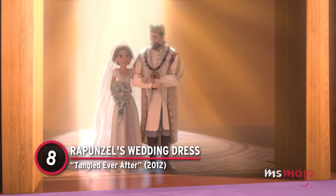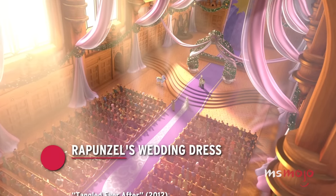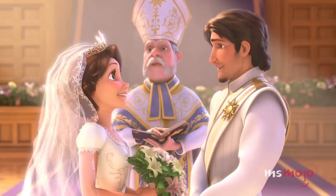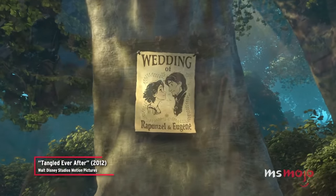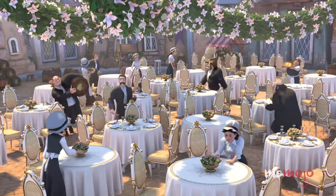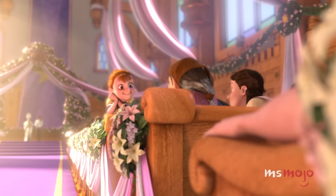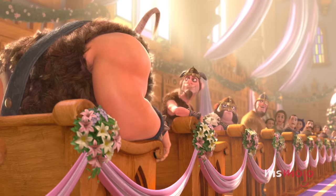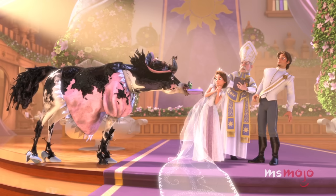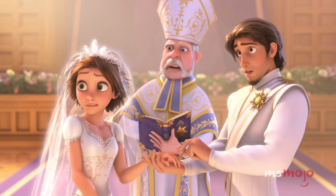Number 8: Rapunzel's Wedding Dress from Tangled Ever After. Rapunzel and Eugene tie the knot in a silly short starring their animal pals Pascal and Maximus. There's a simple yet extremely tasteful aesthetic running through the event as a whole, so when the bride enters donning her wedding dress, she really shines. Her stunning white gown has a show-stopping train that's nearly as long as the church's aisle.